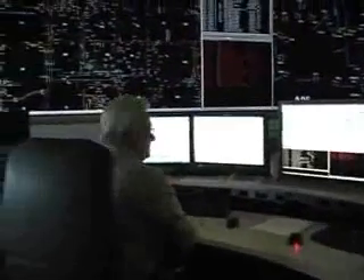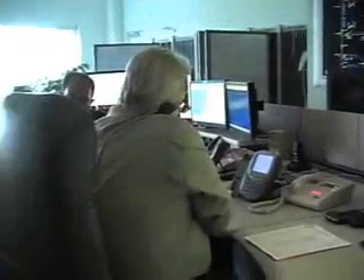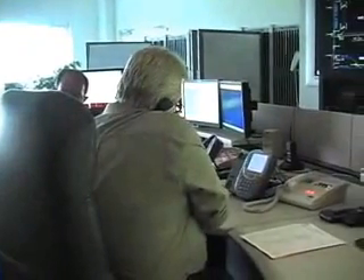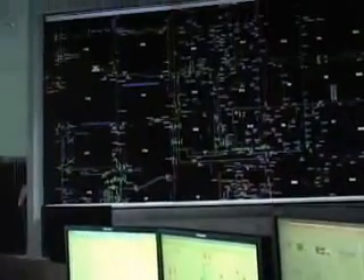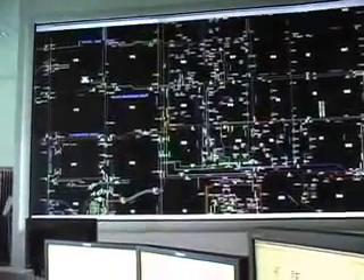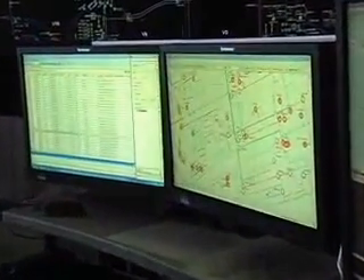Where we are standing right now is what we call the West Sector, where Tom and Franz control the distribution network and facilities in Vaughan and Richmond Hill. Some of the tasks they routinely take on every day are what we call switching orders, which allows us to safely and effectively remove elements of our distribution network out of service so we can perform maintenance, new construction, or repair damaged equipment. It's a very detailed process where one person prepares a switching order, another checks it, and typically a third person dispatches it to field crews.